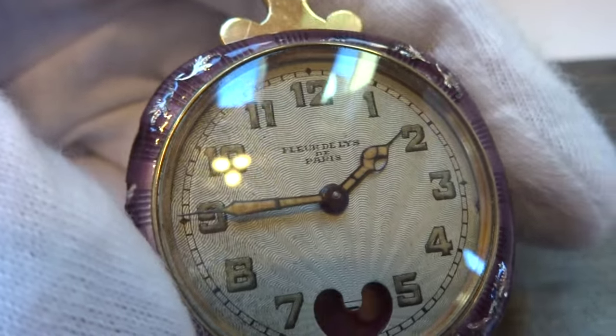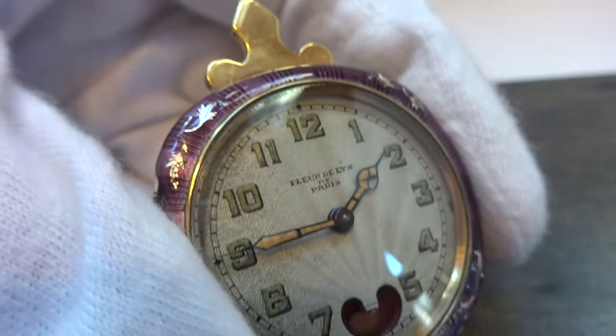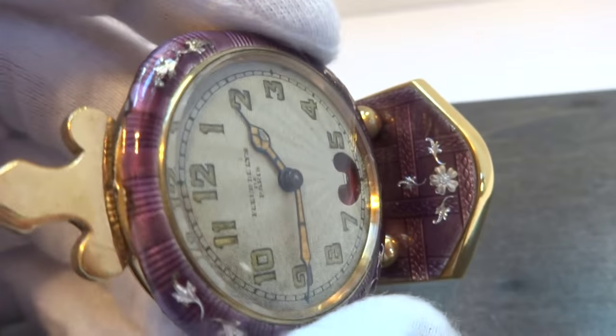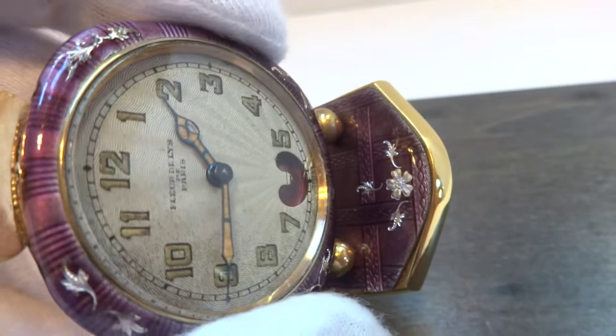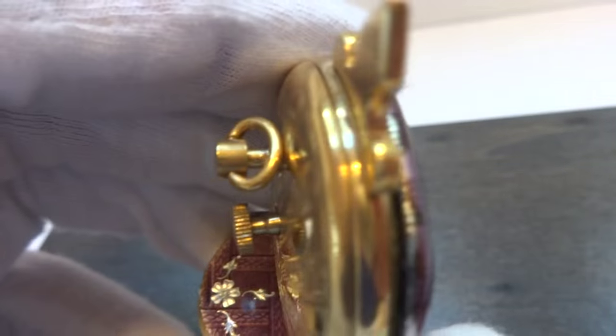The dial actually has some nice guilloché patterns to it. This is one of the older such clocks that I've seen. It also has guilloché work underneath the lilac-colored enamel, and that's real enamel.